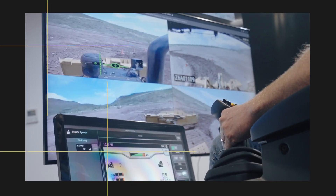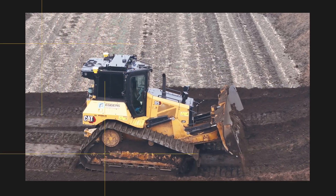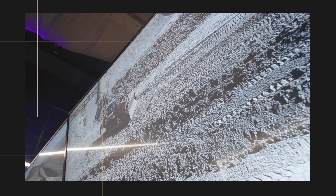We have the small wheel loaders 926 and 938, and we will display our D5 to D8 Caterpillar dozers operated remotely from the exhibition booth. Caterpillar will offer at Bauma 2025 the widest offering ever in Europe on remote control solutions.